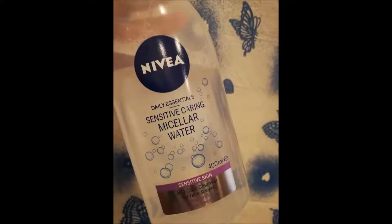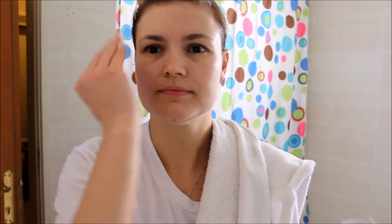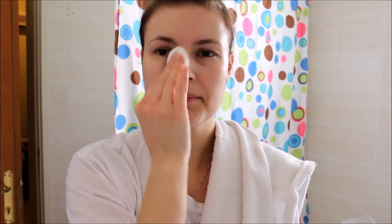After I've cleansed my face for the first time, I will then go in a second time with a micellar water and just wipe this all over my skin, because even though you do wash your face it doesn't necessarily take off everything stuck on your skin throughout the day, especially if you wear makeup. I also won't forget to go into my hairline with the micellar water, because the debris that builds up in the hairline can cause breakouts and we do tend to forget to cleanse that far up.